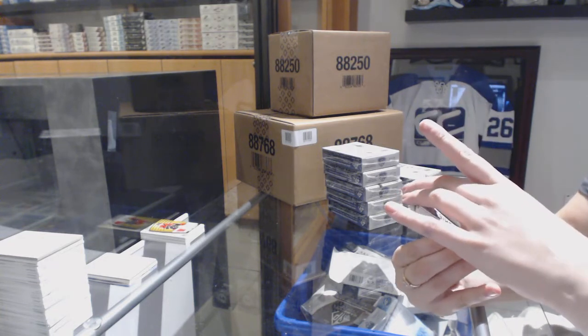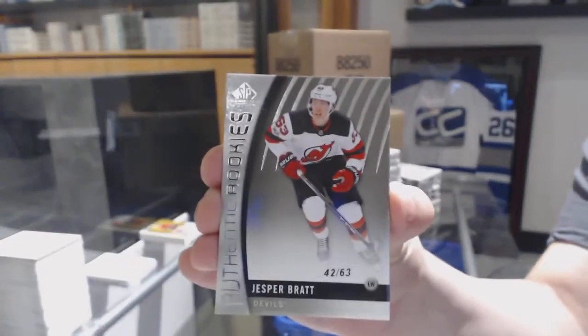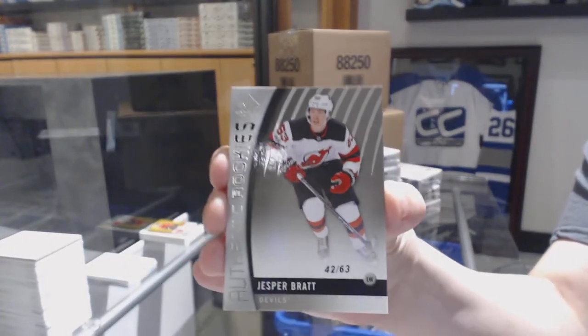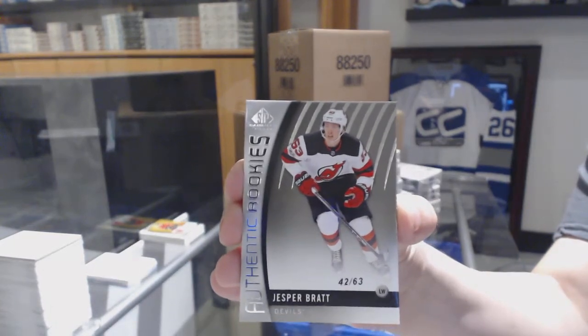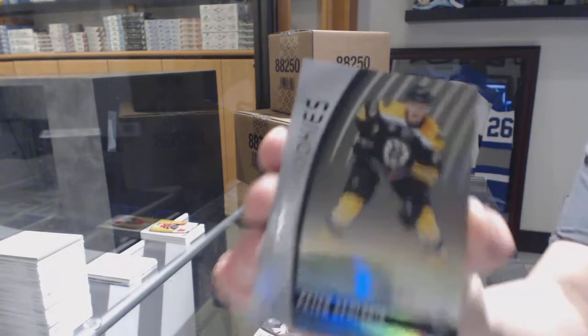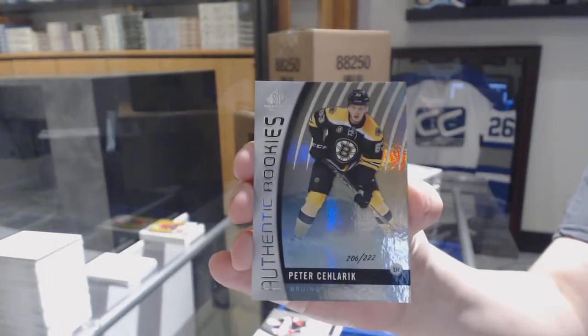We've got a Rookie card number to 63 for the New Jersey Devils, Jesper Bratz. Rainbow Rookie number 222 for the Boston Bruins, Peter Solarek.